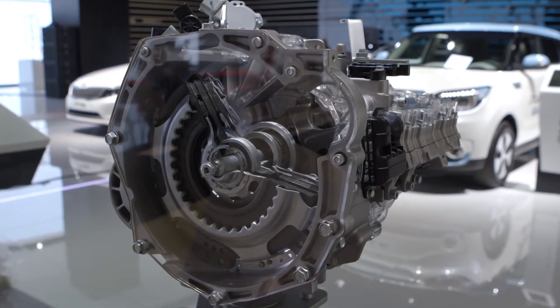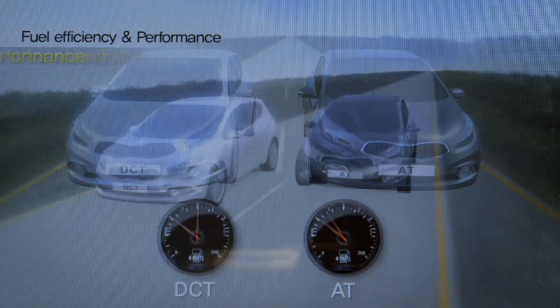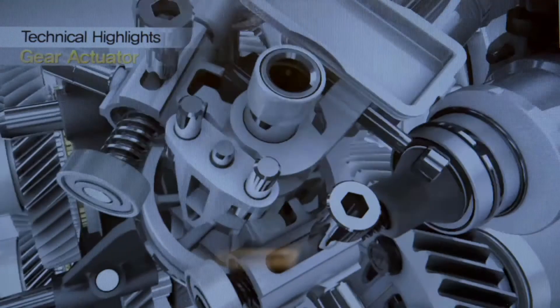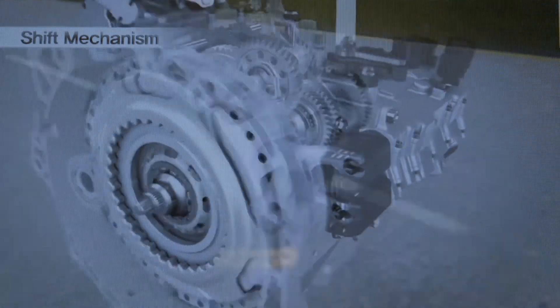We are also introducing in Paris, for the first time, a 7DCT. With this transmission, we offer efficiency like a manual transmission and comfort like an automatic transmission. Therefore, we can fulfill dynamic driving in combination with a very economically oriented CO2 level.